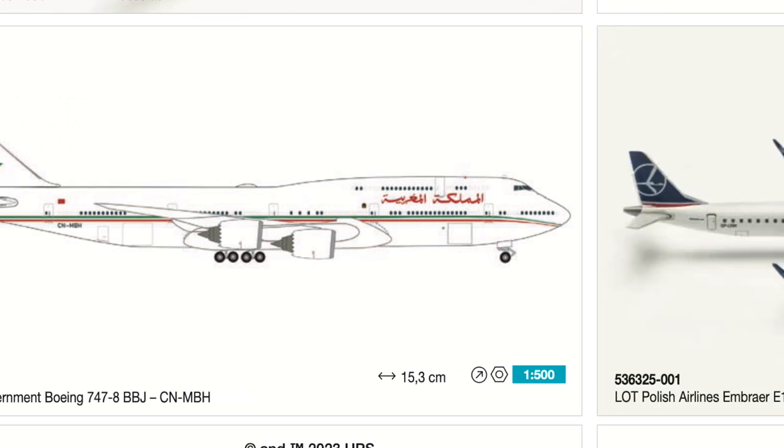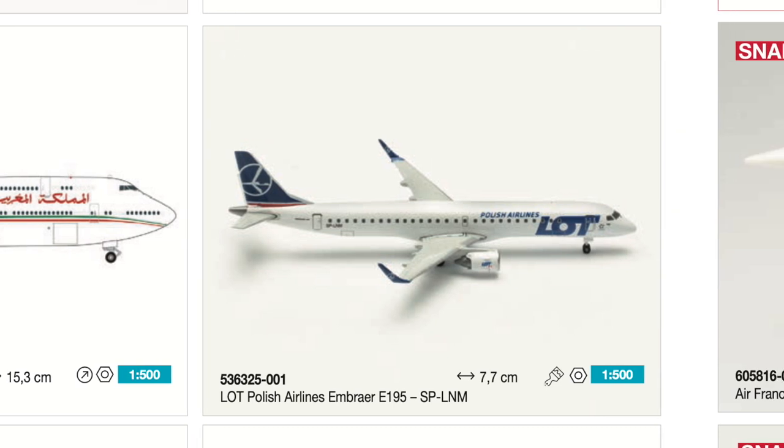Then we have the LOT Polish Airlines Embraer ERJ-195. You might say 'didn't we basically just get that?' — and you're not wrong, this is the second iteration. I had hoped they would finally get the colors correct, since the last one had all-wrong blue tones. Looking at the image here it doesn't seem fixed, though it could be a reused image of the previous version. I honestly don't have high hopes — save your money. If you have the first model, there's probably very little reason to get this one, especially if they haven't fixed the color issue. Do check it in shops when released.